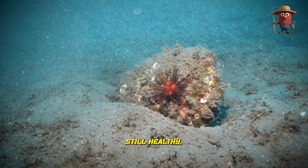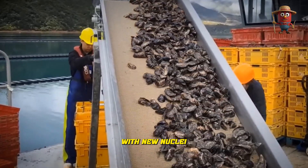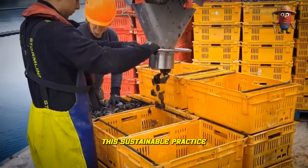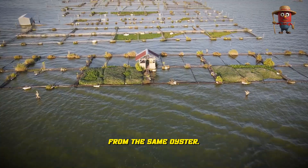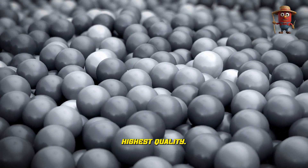If the oyster is still healthy, it can be re-implanted with new nuclei to grow pearls again. This sustainable practice allows farmers to cultivate multiple pearls from the same oyster, with the first pearl often considered the highest quality.